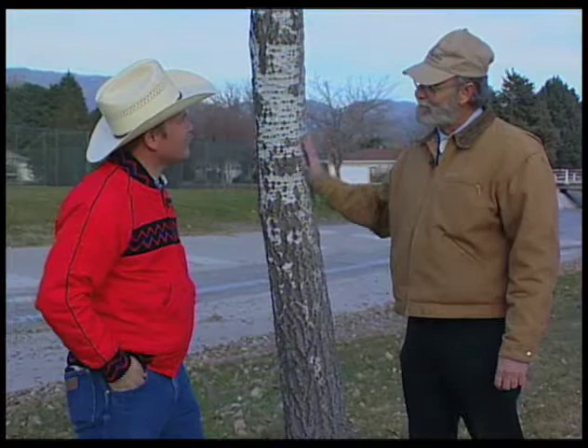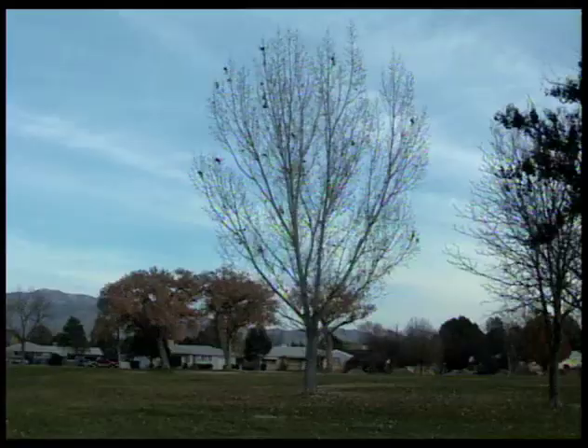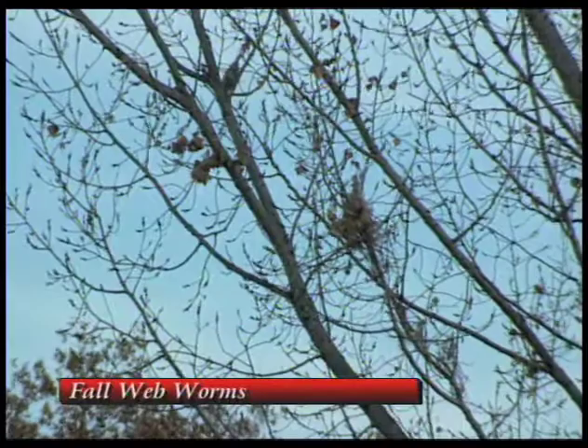We're always getting some type of question. This tree over here is kind of an example of one we might get at this time of year. I see a lot of things that look like birds' nests over here. It's not actually birds' nests though — it's fall webworm leftovers. A lot of people will ask what do you do, do you need to do something about them at this time of the year?